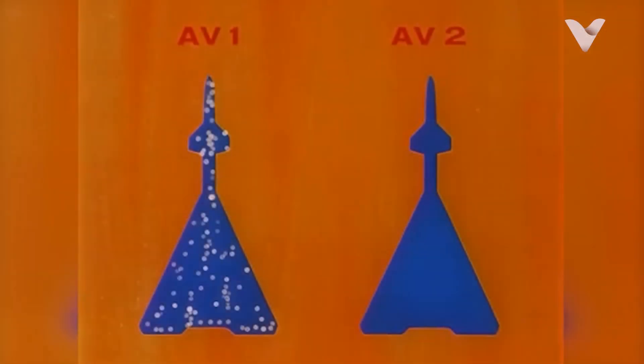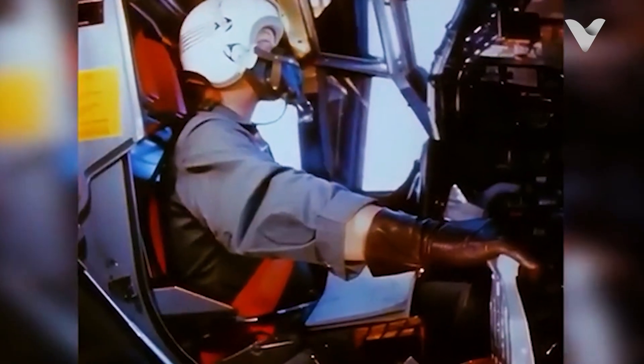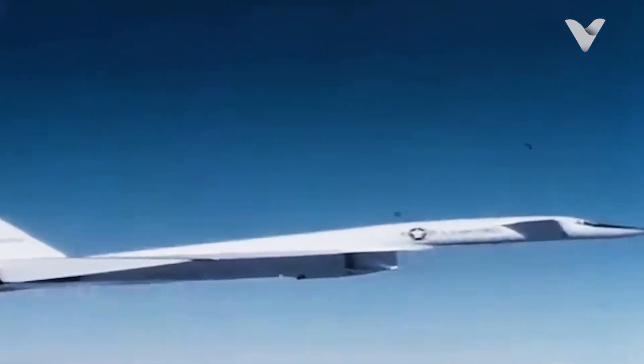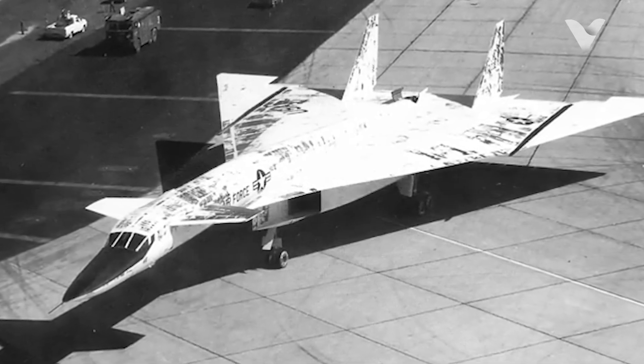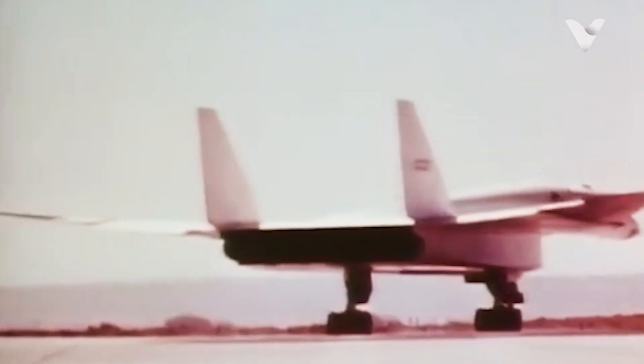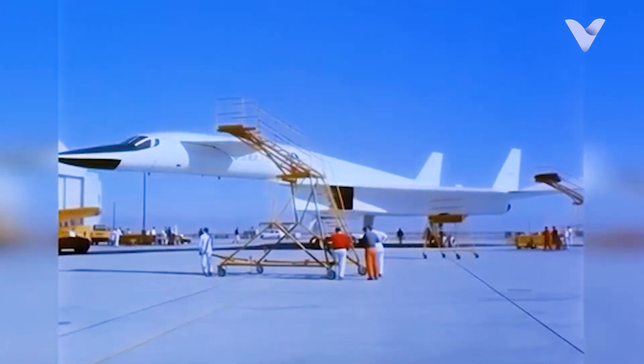The first XB-70, AV-1, took off from Palmdale, California, with test pilots Al White and Joseph Cotton at the controls. Early flights confirmed its stability at high speeds, but also revealed challenges: extreme heat caused windshield cracks, engine surges occurred at certain altitudes, and the airframe flexed under aerodynamic stress. Despite these issues, the Valkyrie proved it could sustain Mach 3 flight, a feat unmatched by any other bomber. The improved AV-2 prototype first flew in July 1965, featuring enhanced systems and better heat shielding.